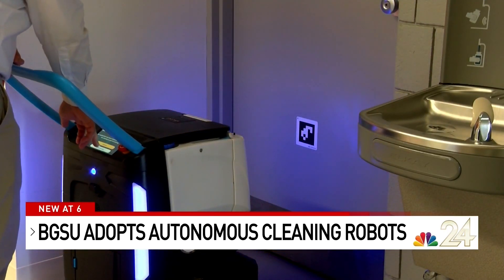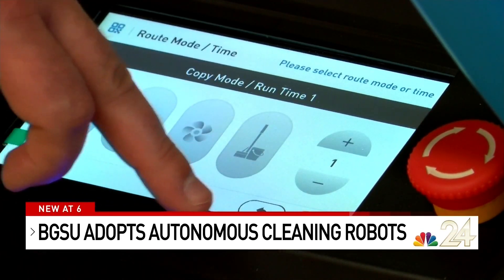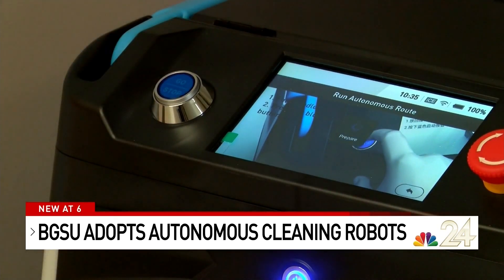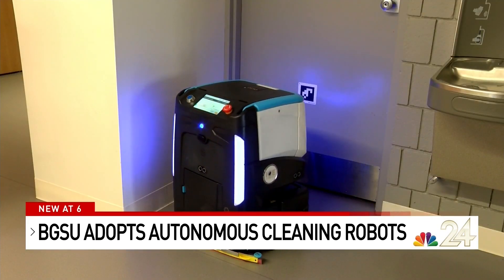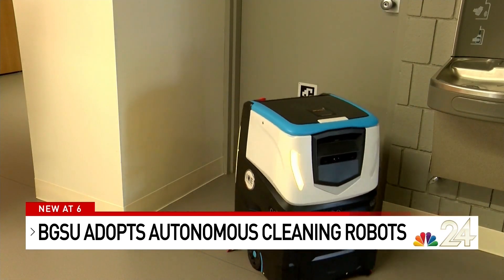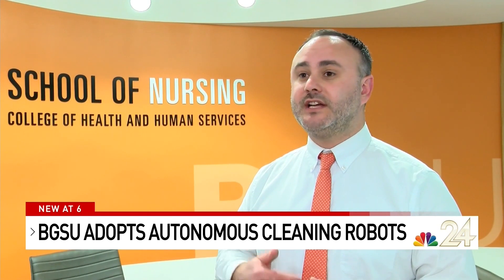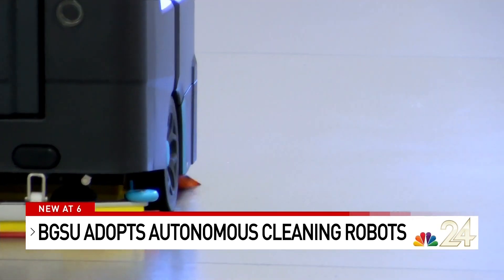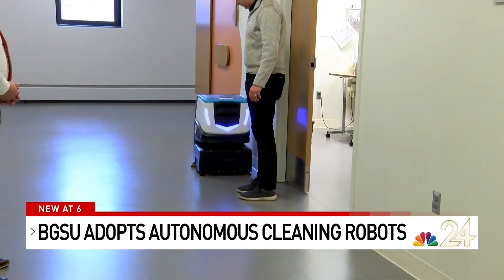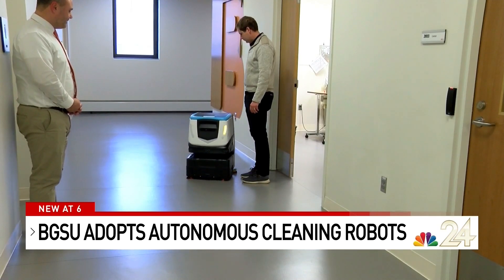Staff members use the robot to scan QR codes on the walls of the building, and then it goes off on its own to clean. We train them and teach them the route to take, and then we can verify that that route was cleaned and at what time it was cleaned. So we're actually getting increased cleaning while assisting our staff in making sure all the critical work is taken care of. The cleaner has cameras that can detect when things are in its way, and will resume right where it left off.